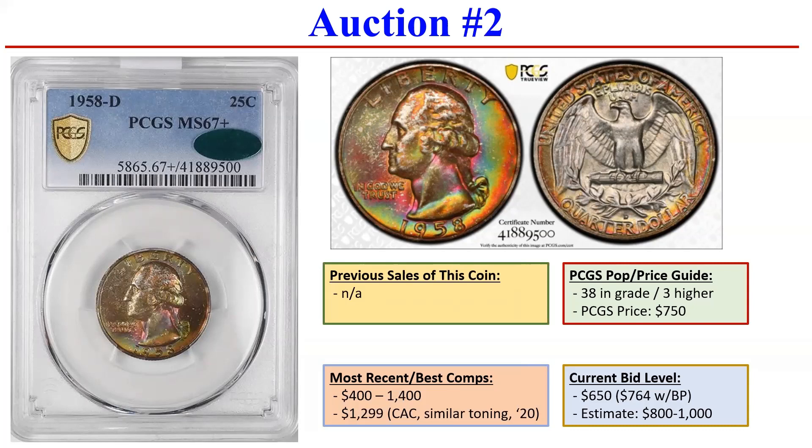Very nice obverse. The reverse is okay. As you can see, CAC-approved 67+. This particular coin has no posted sale in previous history, but these kinds of toned '58-Ds have sold anywhere from $400 to $1,400. It's a wide range and clearly dependent on the quality of toning — this would rank on the higher end. There was a CAC-approved 67+ that sold in July 2020 that had a similar quality of toning, final priced at $1,299. So I could see this coin getting close to that. Current bid is just $650, with buyer's premium at $764, but there's still two weeks left. I could easily see this getting to the high end of $1,000, if not a little more.